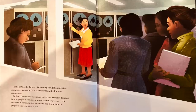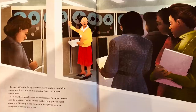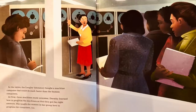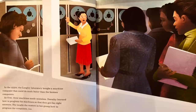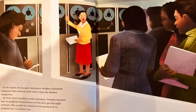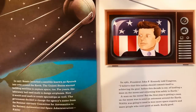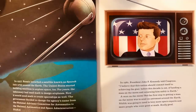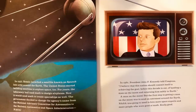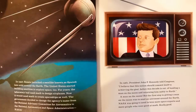In the 1950s, the Langley Laboratory bought a machine computer that could do math faster than the human computers. At first, these machines made mistakes. Dorothy learned how to program the machines so that they got the right answers, and she told the women in her group how to program the computers too. In 1957, Russia launched a satellite known as Sputnik into orbit around the Earth. The United States started building satellites to explore space too. The laboratory had used math to design airplanes; now it would need math to create spaceships as well.